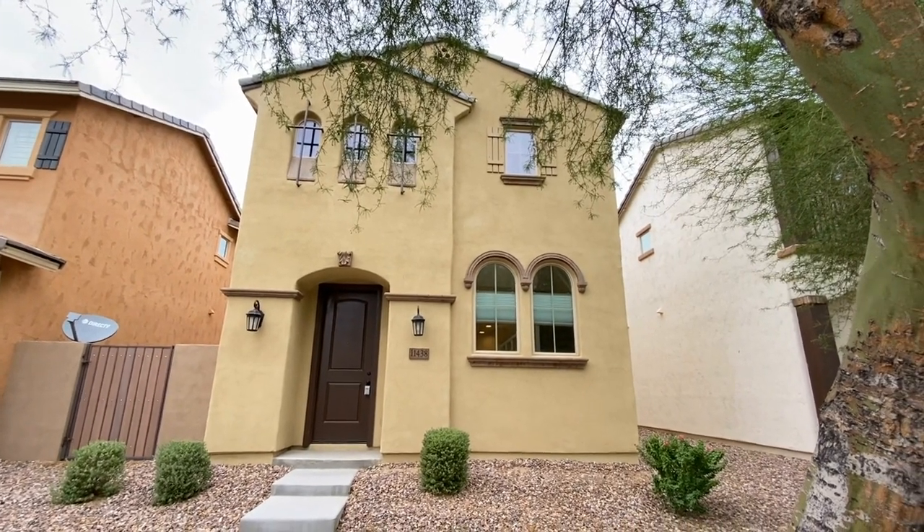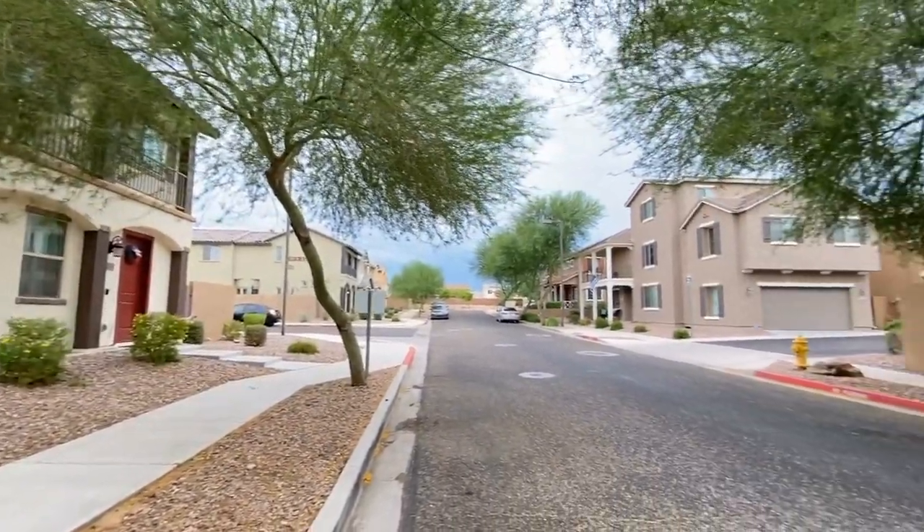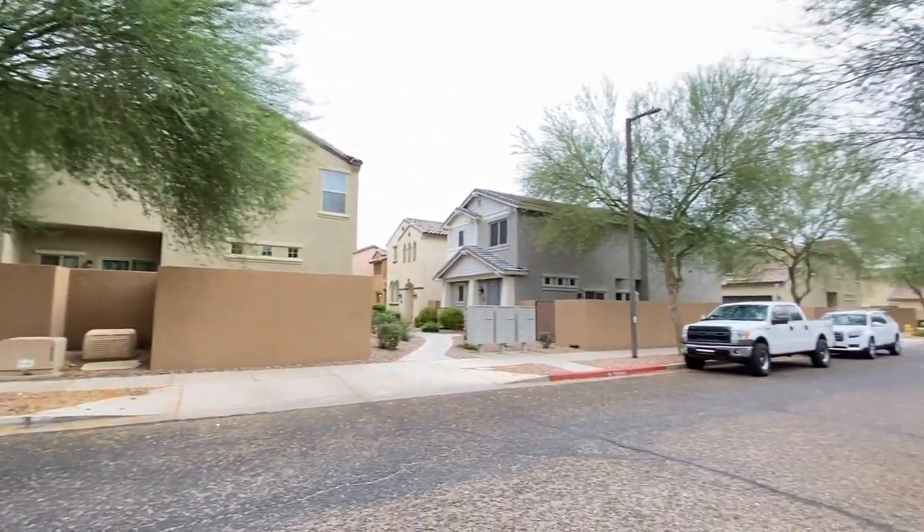ServiceStar Realty has been in business since 2011 and we strive to be the best property management company in Surprise, Arizona. We hope you enjoy this video tour.